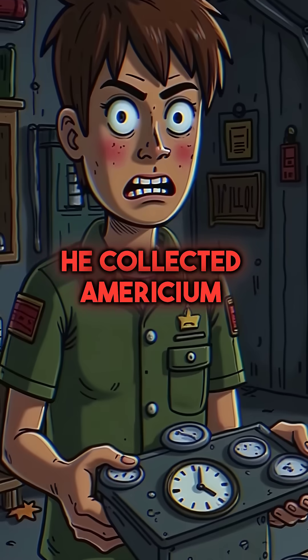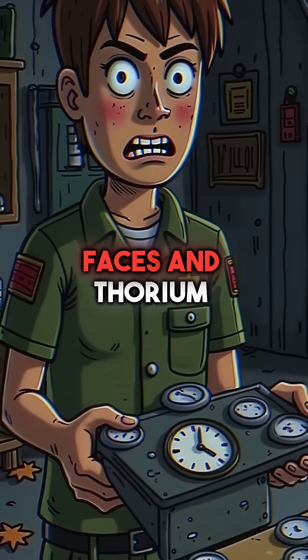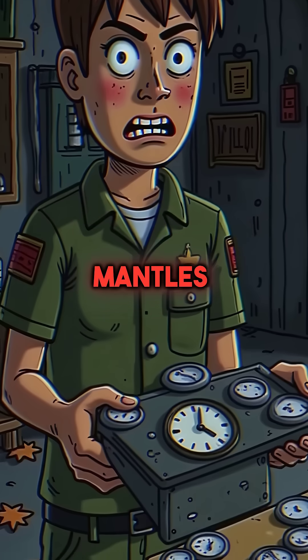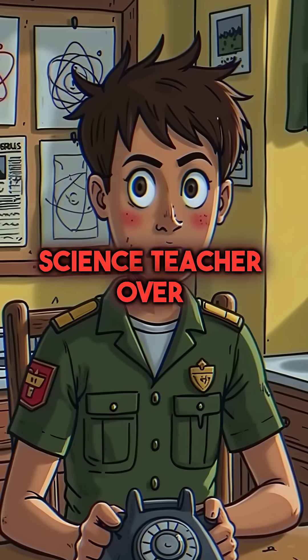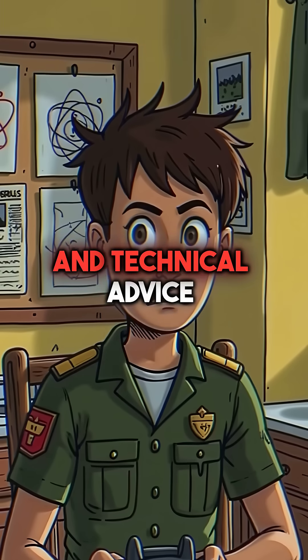He collected americium from hundreds of smoke detectors, radium from old clock faces, and thorium from camping lantern mantles. Posing as a science teacher over the phone, he tricked nuclear agencies into giving him reactor blueprints and technical advice.